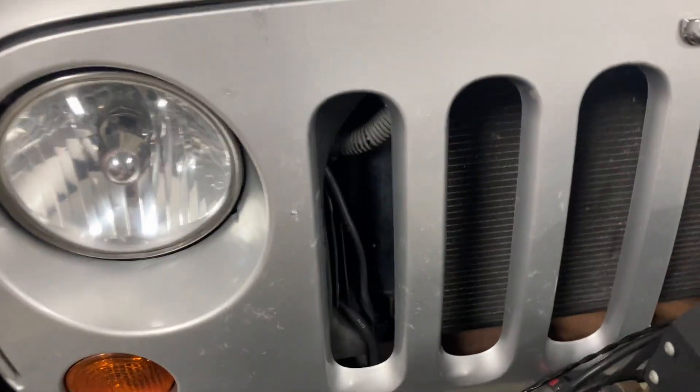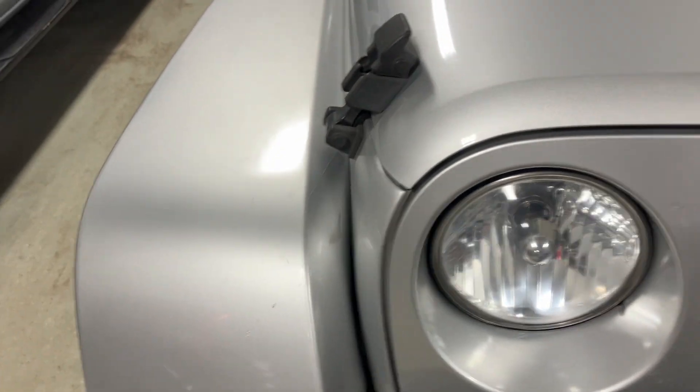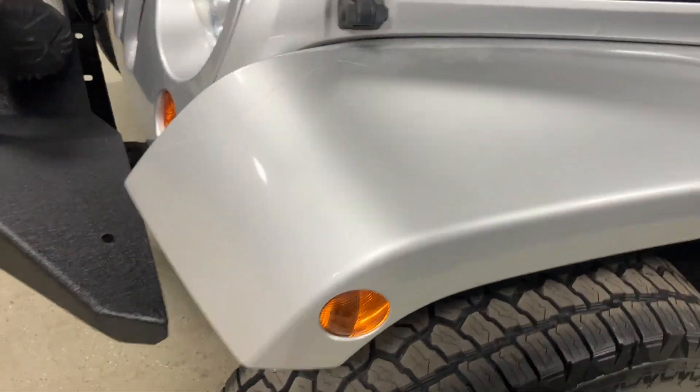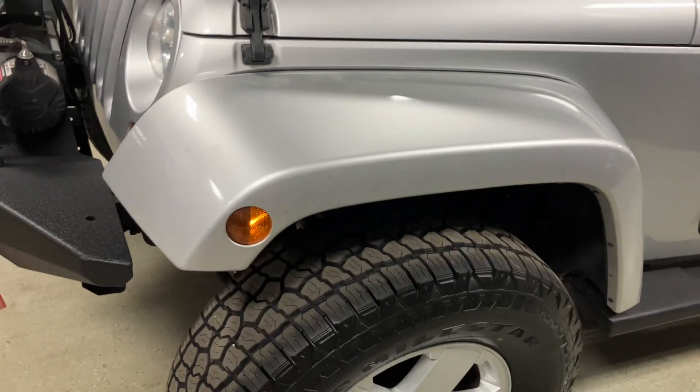Color match fender flares. The grille does have some imperfections, probably from bug splats. Headlights on this one are pretty nice. Fender flares are in good shape. Hood's in really nice shape — there's almost no rock chips. It's in beautiful shape. On these fender flares, there is a little bit of sun damage in the clear coat, but it's not really noticeable unless you're really looking for it.